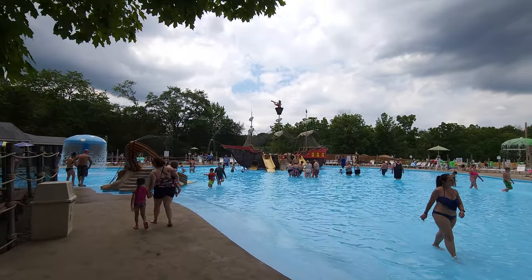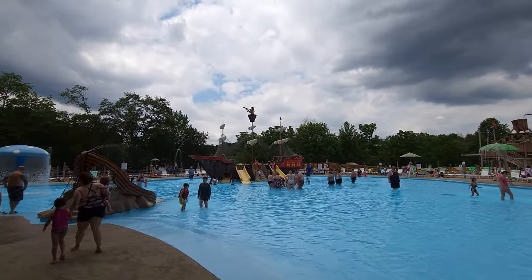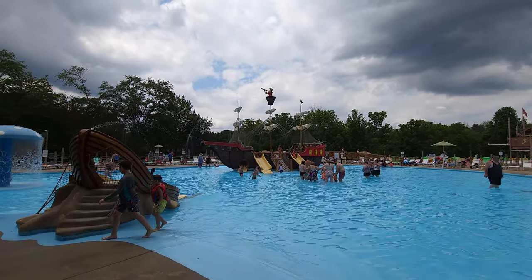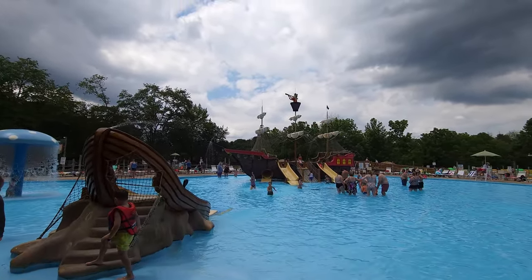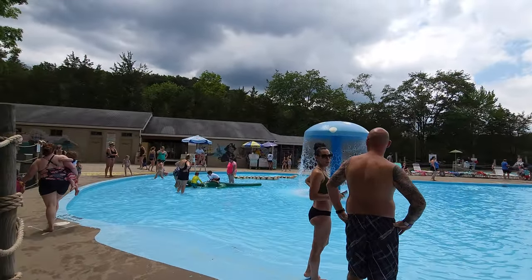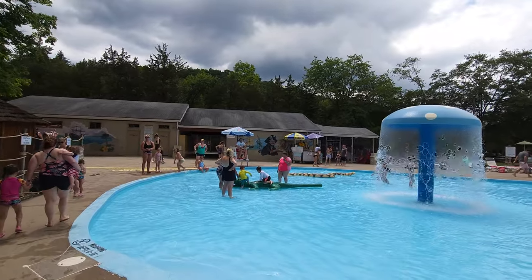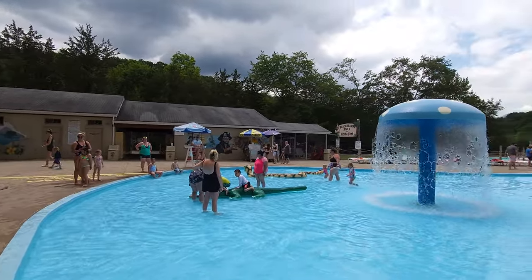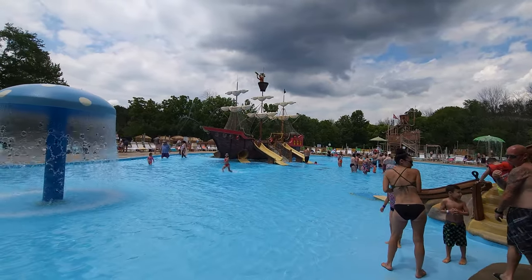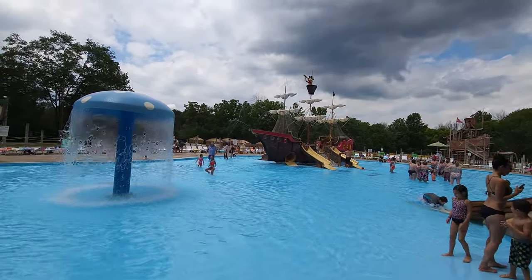One thing you want to definitely consider when you come to Land of Maple Leaf and Pirates Cove is they do not take Visa or MasterCard. If you're coming here, make sure you have either cash or Discover — which I thought was neat. There's no American Express either. But they do take Discover. This is Paul, 125 Roller Coaster Challenge, here at Pirate's Cove at the Land of Maple Leaf.